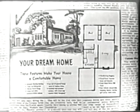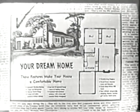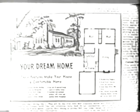Well, a home, wherever you find it, can be a wonderful place nowadays with the many conveniences of modern living.